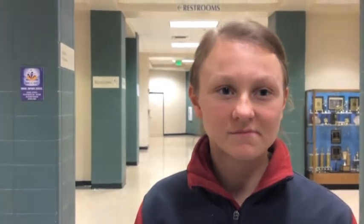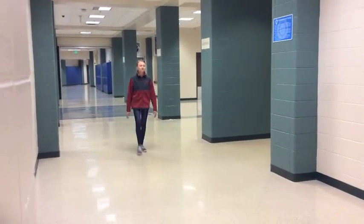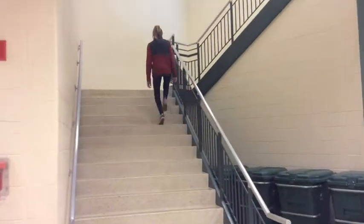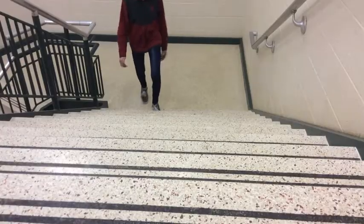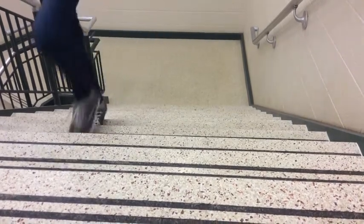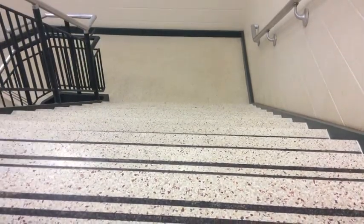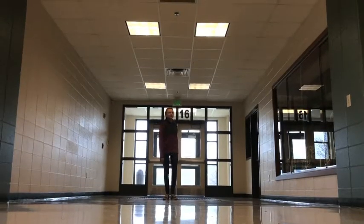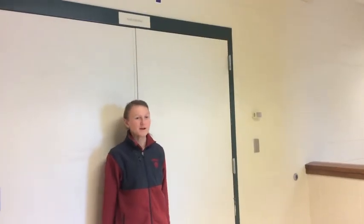Behind me is the stairs that lead up to the student drop-off and pick-up and the mat room. This is student pick-up and drop-off. This is the mat room.